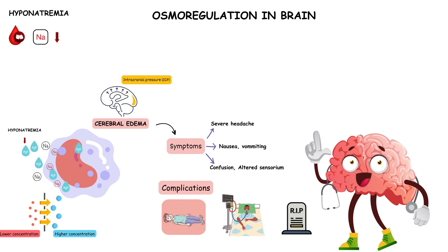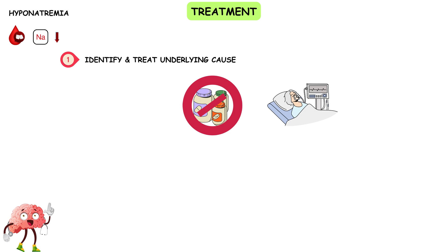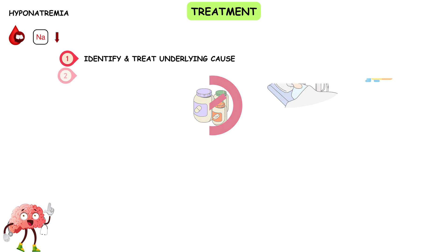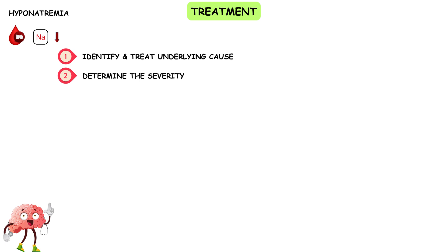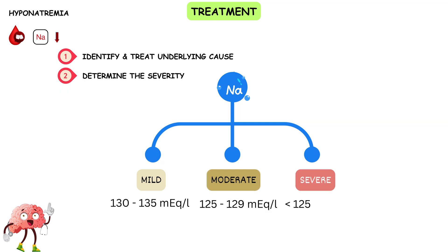The good news is that hyponatremia is treatable. Step 1: Identify and treat the underlying cause — this could involve discontinuing medications that contribute to low sodium levels, managing underlying medical conditions, or adjusting fluid intake in cases of excessive water consumption. Step 2: Determine the severity. Hyponatremia is classified into three categories: mild (sodium 130–135 mEq/L), moderate (125–129 mEq/L), and severe (below 125 mEq/L).